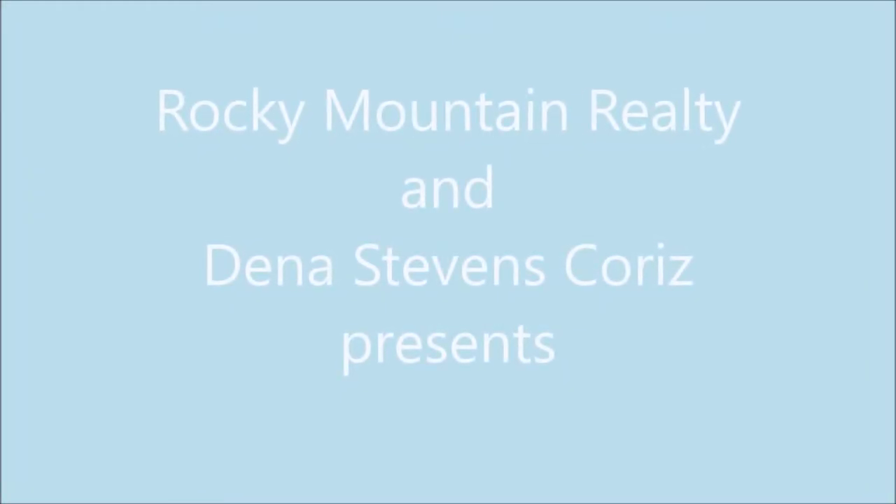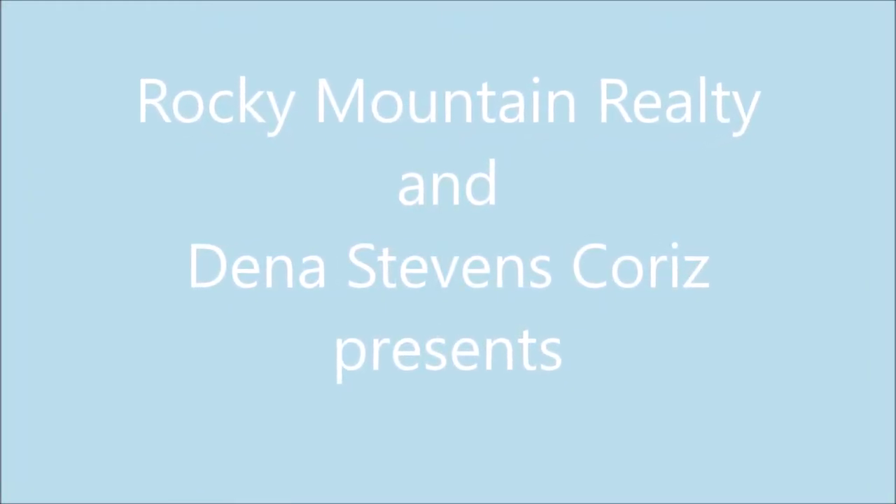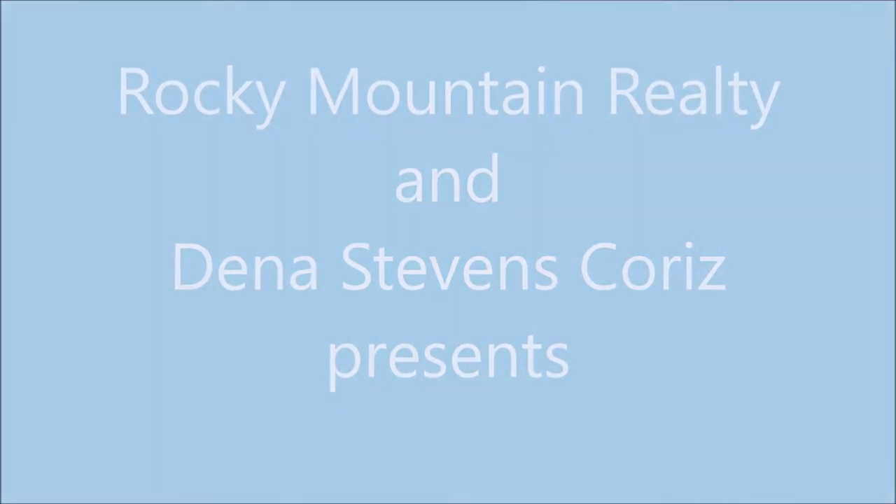Hey everyone, this is Dina Stevens-Curis with Rocky Mountain Realty. Today I want to show you 809 Chestnut Street here in Canyon City.